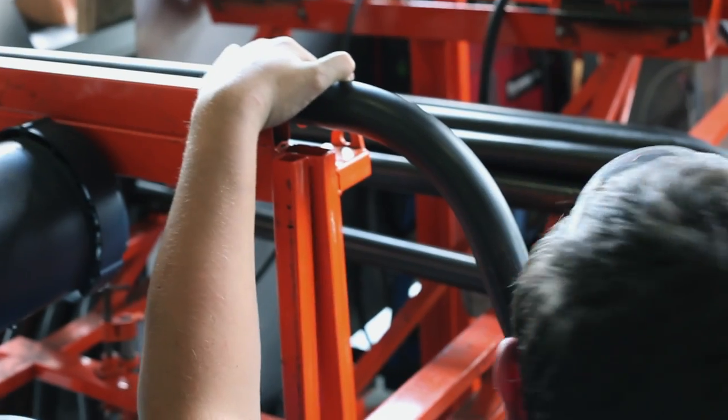The bender is configured with springback compensation, taking the guesswork out of each individual bend. The bends are always consistent and fit our production jigs every time.